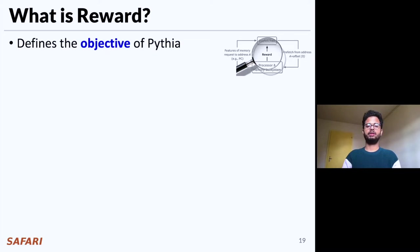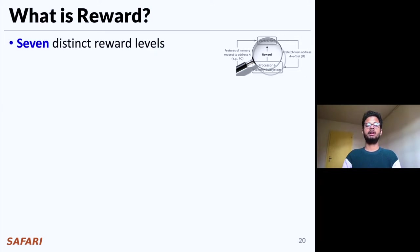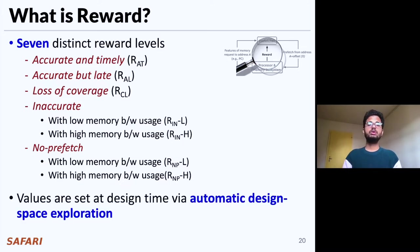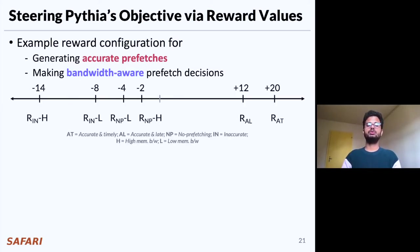The reward defines the objective for Pythia, encapsulating two key metrics: prefetch usefulness and system-level feedback information. Though Pythia can theoretically learn from any type of system-level feedback, in this work we demonstrate Pythia using memory bandwidth usage as an example. We define reward in seven distinct reward levels, each corresponding to various usefulness of prefetch requests. The inaccurate and the no-prefetch reward levels are further categorized based on memory bandwidth usage. The values of each reward level are set at design time via automatic design space exploration, but can be changed via simple customization registers in silicon to provide a different prefetch objective. Here are the reward values used in our basic Pythia configuration.